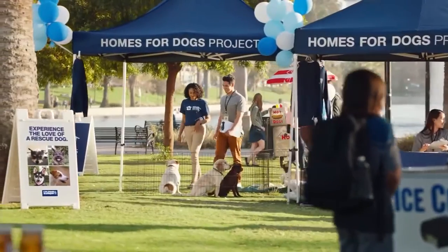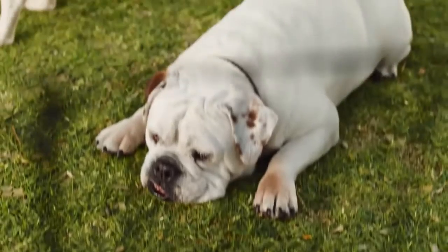The Coldwell Banker Homes for Dogs project has helped find homes for thousands of shelter dogs, because our agents don't just understand real estate — they understand what home is all about.